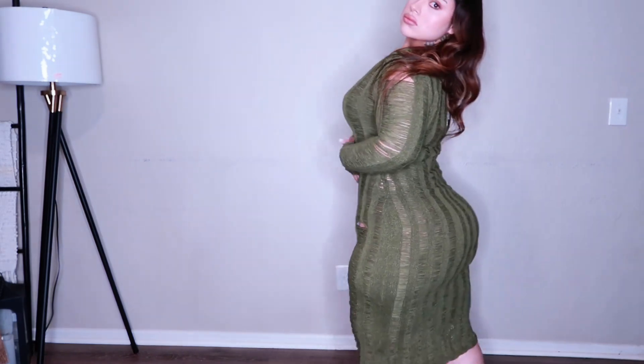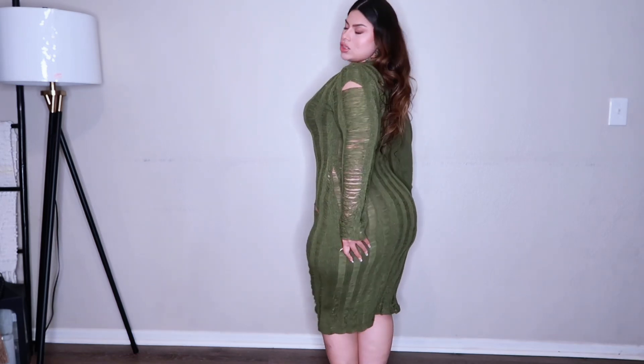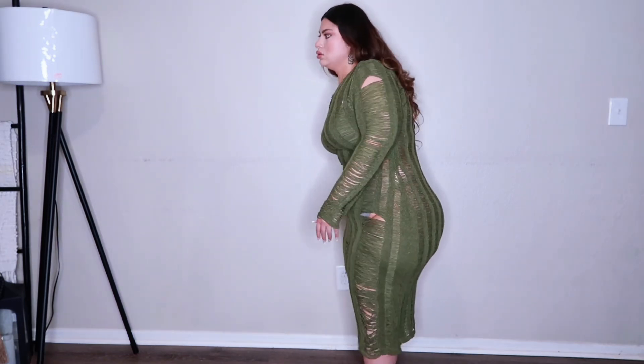Up next we have this one and I absolutely love this one. I would just wear like a nude slip underneath, but I think this is so cute. I did think it was going to be just a little bit longer, but it's still super cute.